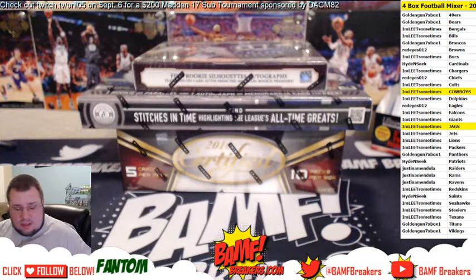Number to 299 — we got a three-color patch of Devontae Freeman. You can barely see the red in there. Nice — rookie royalty, three-color patch of Devontae Freeman.